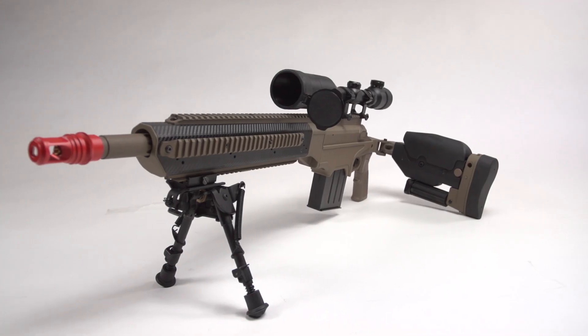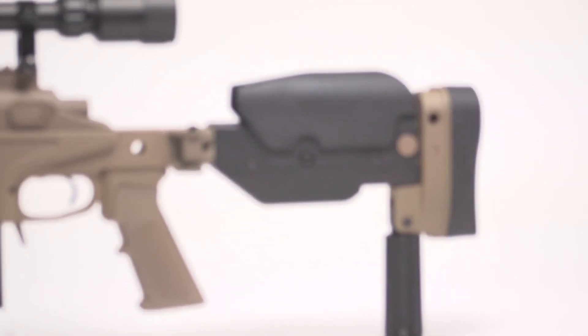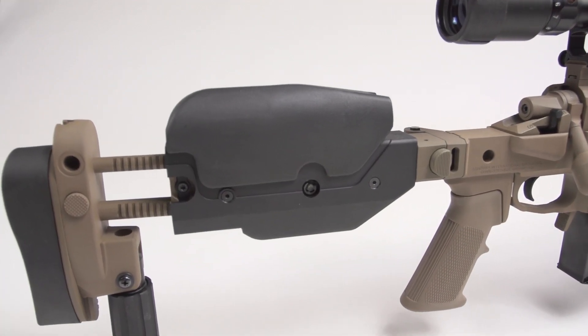When it comes to adjustability, you'll have no problem customizing this rifle to your shooting style, thanks to the rear folding stock's adjustable recoil pad height, cheek piece, and length of pull.